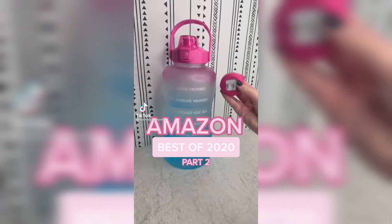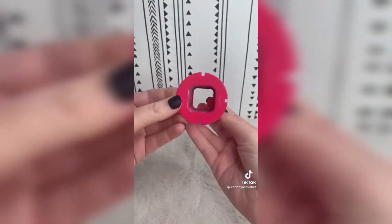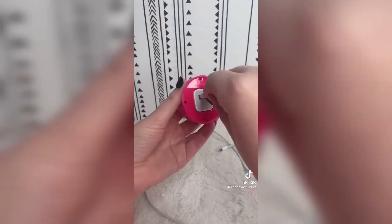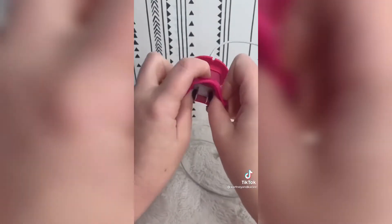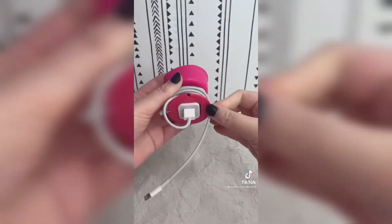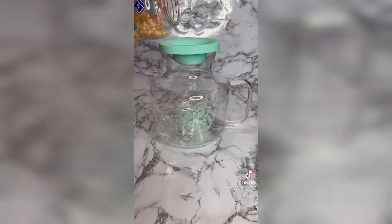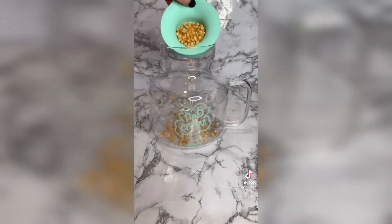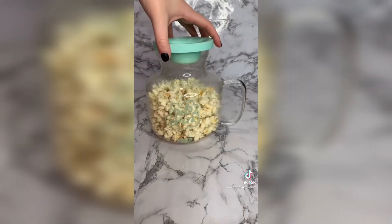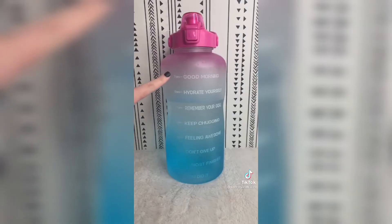Amazon best of 2020, part two. First up is this Power Curl Mini — it helps organize your iPhone charger. You add the base, wrap the cord around the holder, then flip the top back to hold the cord. Great to throw in your car, purse, or backpack — no more tangled cords. Next is this microwave popcorn popper: add kernels to the fill line, some butter, pop it in the microwave for a few minutes, and the popcorn turns out so yummy.